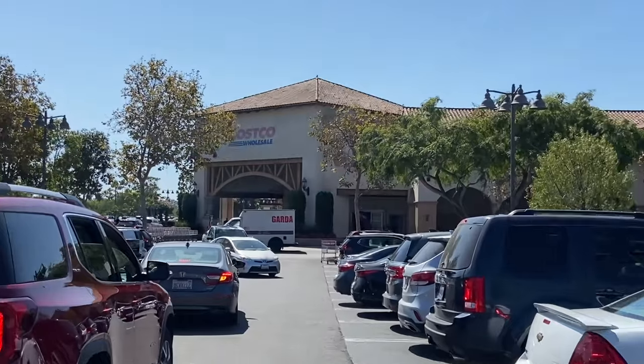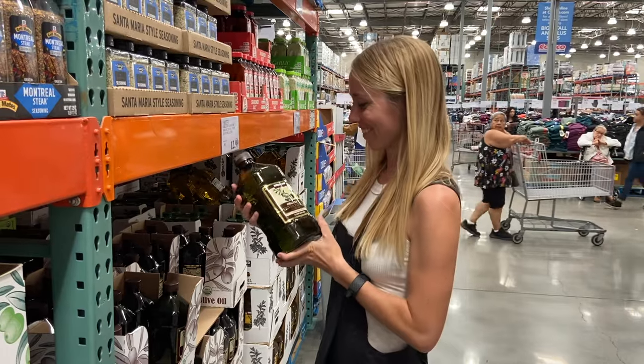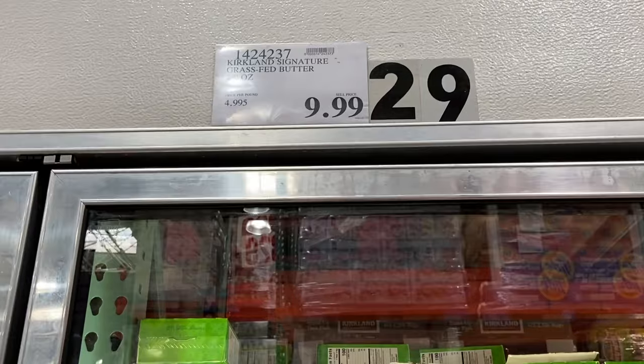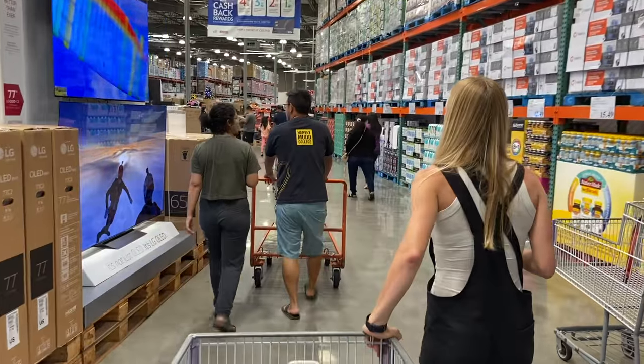I'm a nutritionist and there are 10 things that I only buy from Costco because they're actually really high quality, supportive of my wellness goals, and save me a ton of money. So let's go shopping and I'll show you those 10 items so you can start saving money on your wellness goals too.